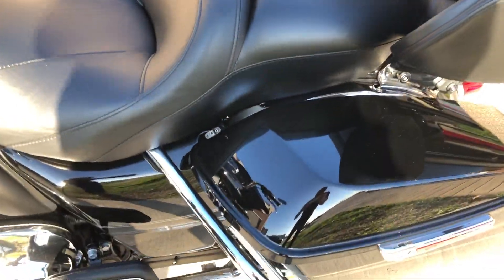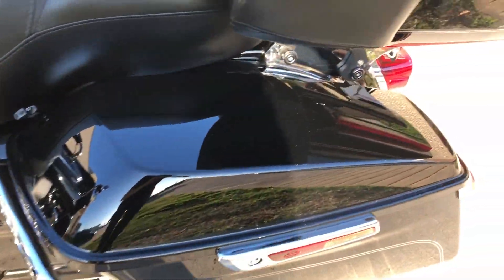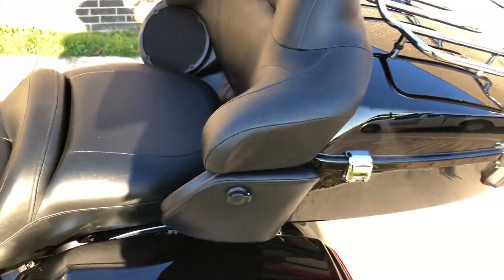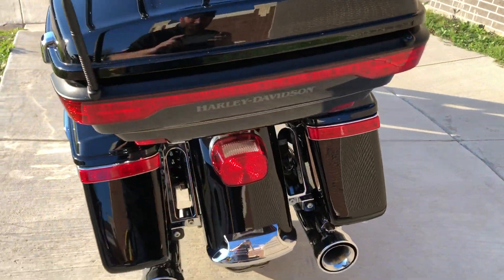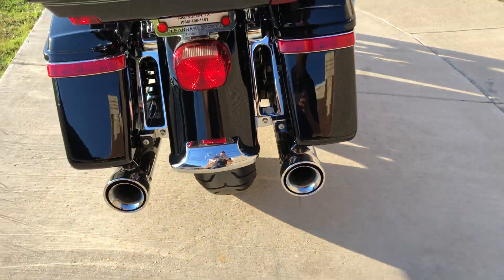It's got the heel-toe shifter, the one-touch saddlebag latches, and then you've got the four-point docking hardware with a quick detach tour pack, and that's got the luggage rack on it as well.